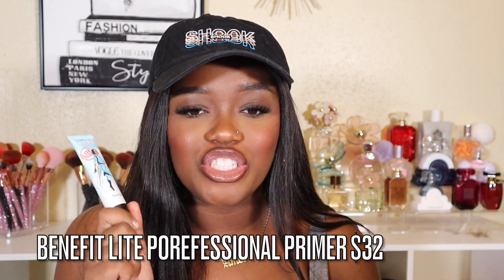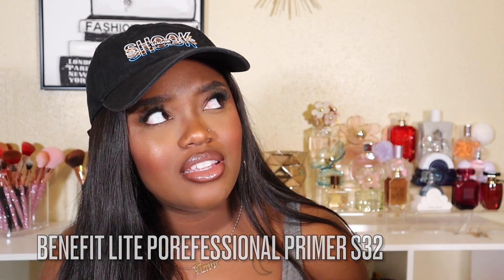The last primer I tried was the Benefit Porefessional Primer. I feel like this one should have been the first one they came out with — it's definitely my favorite. It is a water-based primer so it hydrates, but it also blurs the pores, which I love. If you found that the original Porefessional Primer wasn't hydrating enough and felt kind of drying, I think you're really gonna love this one.